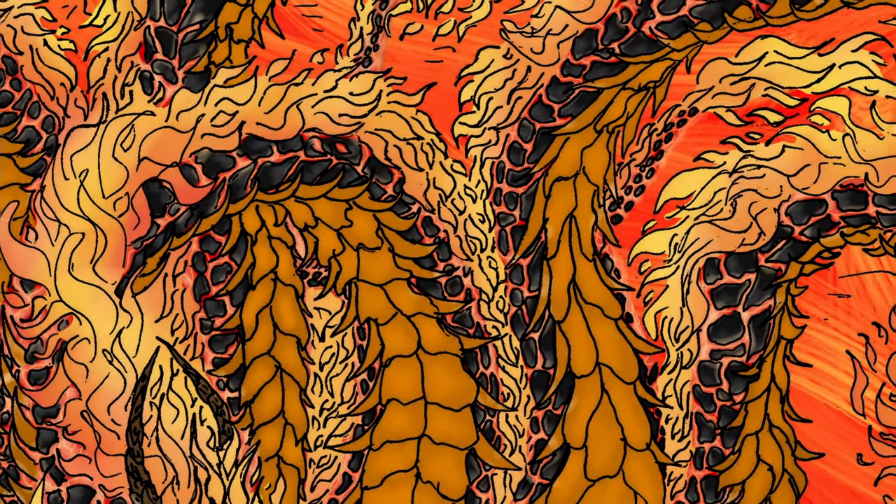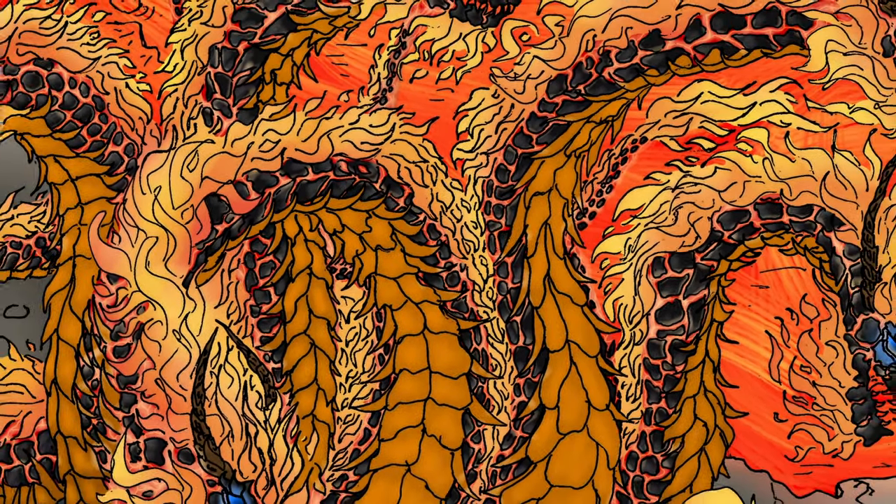Whoever discovered it should have called it a Fire Hydra, but I guess that name was already taken. Fire Coral belongs to the Order Capitata and the class Milleporidae, meaning Thousand Holes.